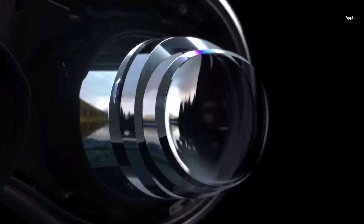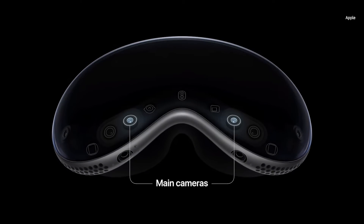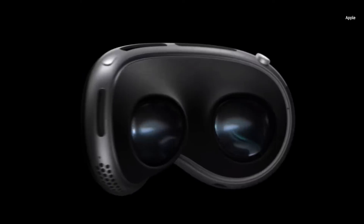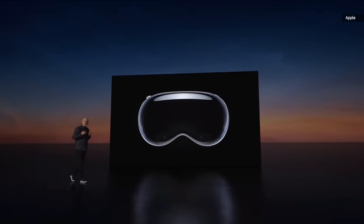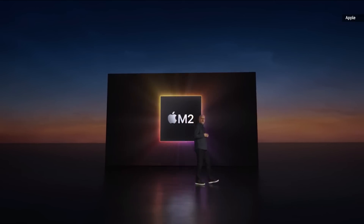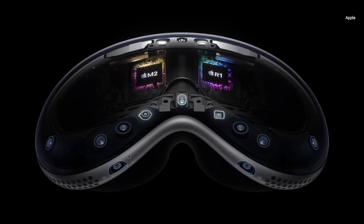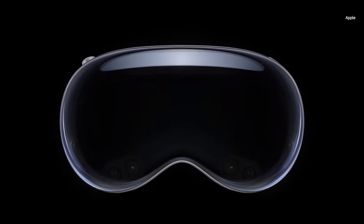We designed a custom three-element lens with incredible sharpness and clarity. The system also provides high-resolution video to the displays, enables precise head and hand tracking, performs real-time 3D mapping, and more. A high-performance eye-tracking system uses high-speed cameras and a ring of LEDs. At the foundation of this system is Apple Silicon in a unique dual-chip design. It starts with the Apple M2 chip. Running in parallel is a brand-new chip called R1, which processes input from 12 cameras, 5 sensors, and 6 microphones. R1 ensures that experiences feel like they're taking place right in front of your eyes.